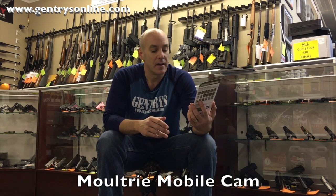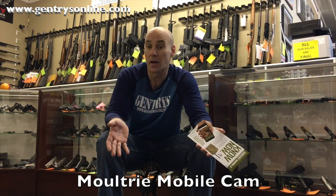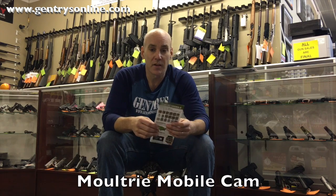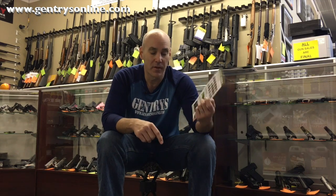Moultrie has a new cellular system game camera. It takes a SIM card and runs on the Verizon network — for those of you in our area, Bluegrass is a Verizon subsidiary, so you know the coverage you'll get. Remote area access, $9.99 a month, no contracts, no monthly minimums — cancel whenever you want. It allows you to remotely control your game camera and view pictures remotely, so you don't have to travel into the woods and risk disturbing deer or laying down scent. We're going to have these in the store very shortly.